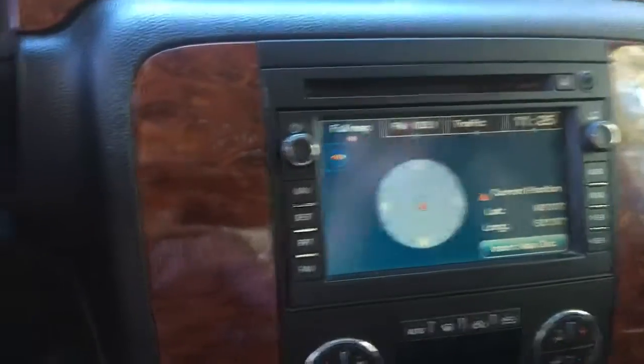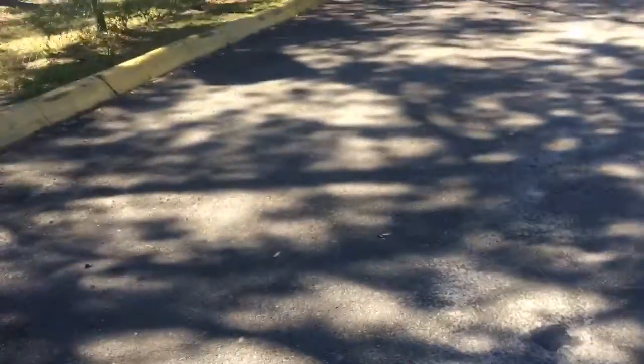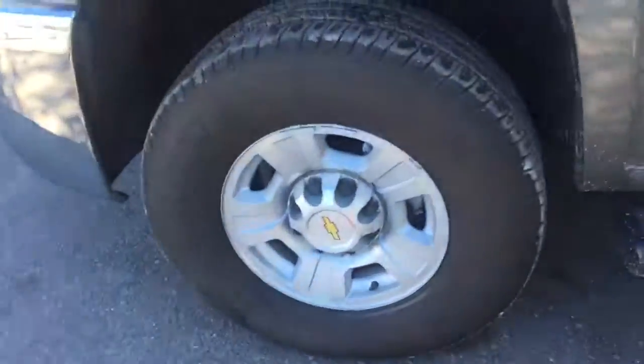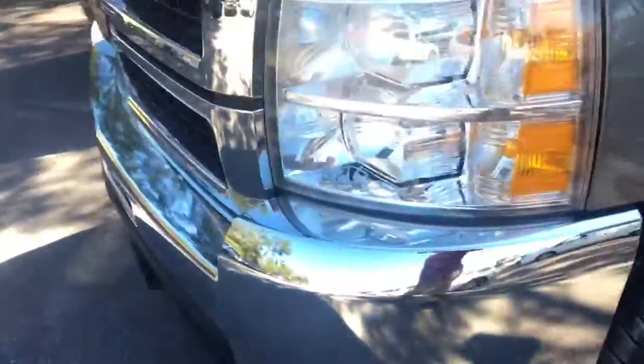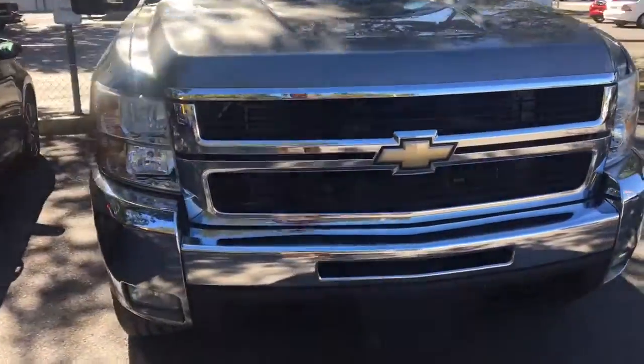I got the disc for it, whatever it is. Bose stereo — very clean truck. Check out the rest of it. I'll tell you what, this is not your typical abused truck.